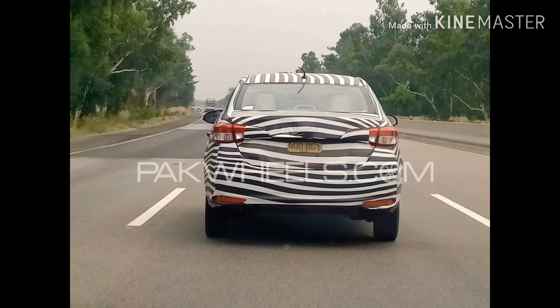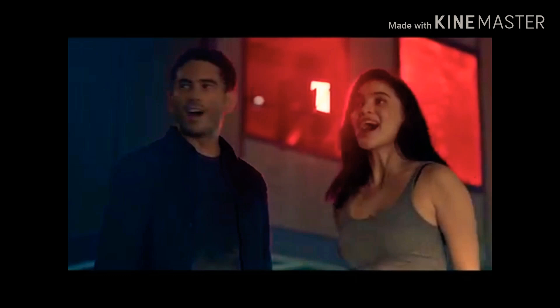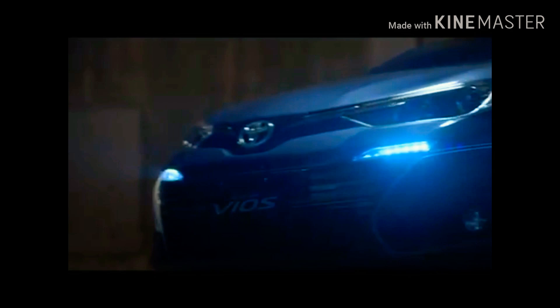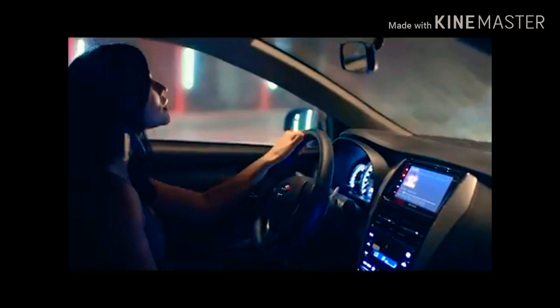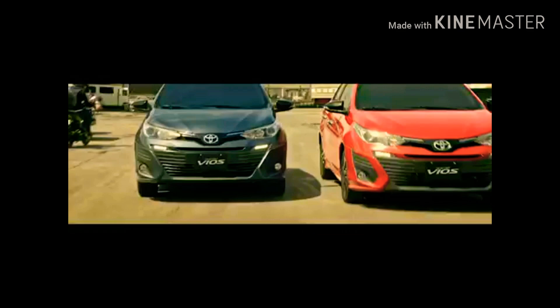Toyota Wios is a 1.3L variant from Toyota and is known as Yaris in many countries where it has been released for many years. We were anticipating this car for quite a while because last year Toyota announced they were shutting down production of the 1.3L Toyota Corolla variants GLI and XLI. Obviously, for its replacement Toyota was working on something to bring to Pakistan, which is basically a rival of the Honda City.